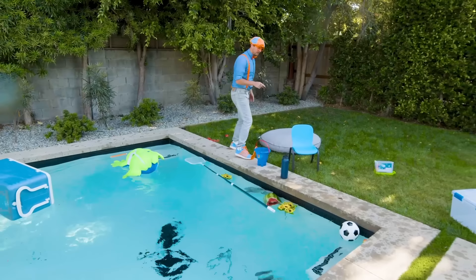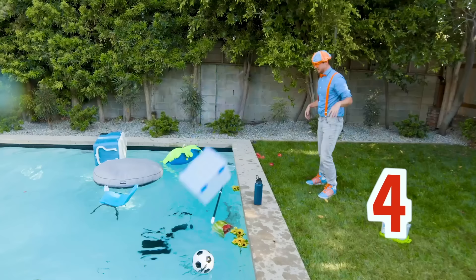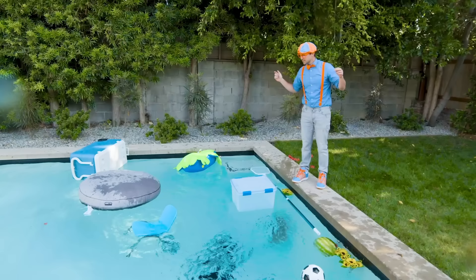There's one, two, three, four, five more things. Let's throw them in. One, two, three, four, and five. All five of these things look like they float.